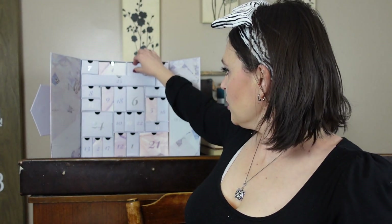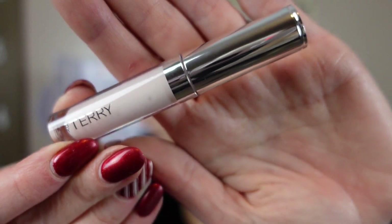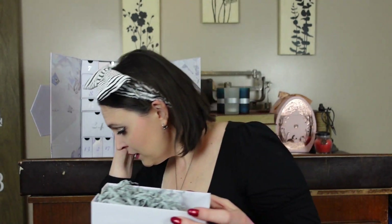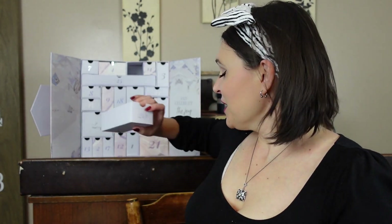Day twenty is a lip product — By Terry Balm de Rose Liquid Lip Balm. I like By Terry. Does it smell like rose? Yes, it does, and it's stronger than the nasty perfume, so this will not be for me — it'll go to somebody else. It's a great brand and I'm sure it's lovely, but it's $19 for that tiny travel-size lip gloss. Someone else will enjoy it greatly.